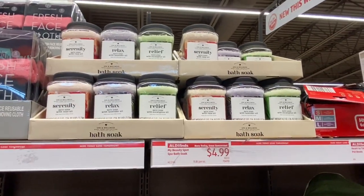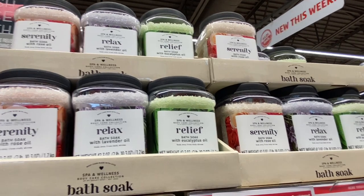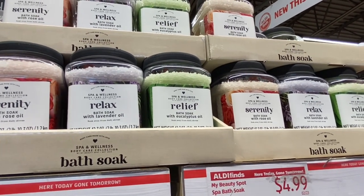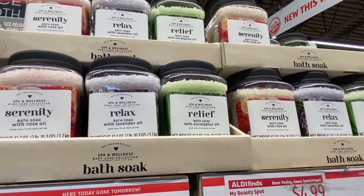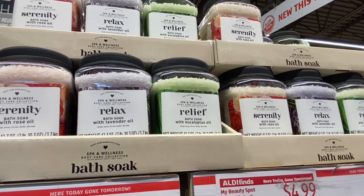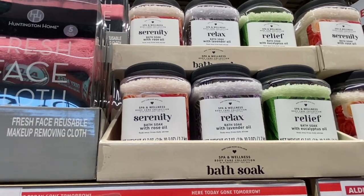Some bath soak — they have Serenity with rose oil, Relax with lavender oil, and bath soak with eucalyptus oil. The eucalyptus oil is the one I'm scared of because one time, when I was sick with bronchitis, I tried to use some eucalyptus oil and immediately my throat closed and I had to go to the hospital because I couldn't breathe. So I'm afraid of eucalyptus oil — I think I might have an allergy to that. The lavender and the rose are both scents I can handle.